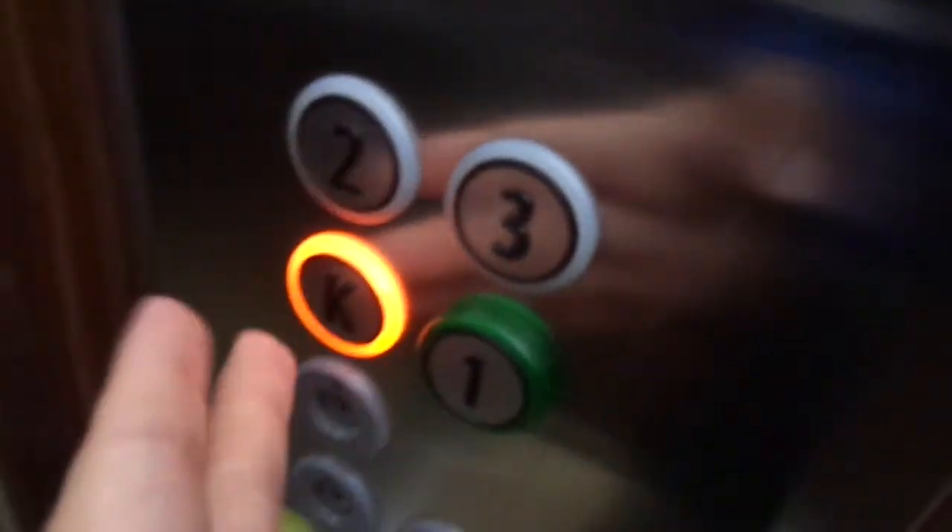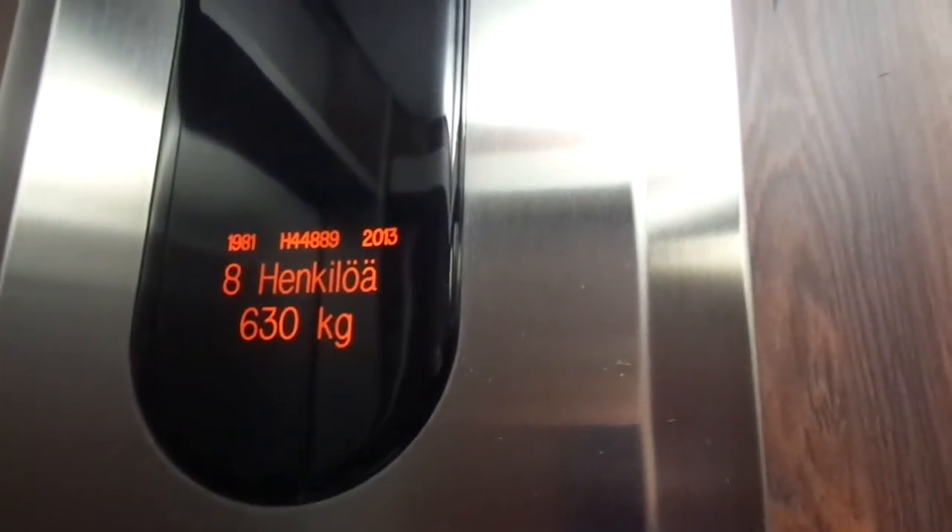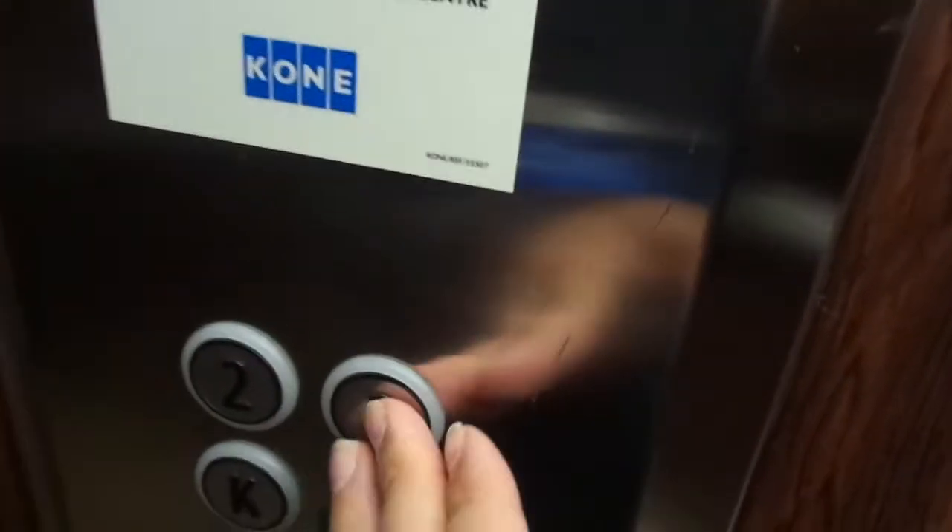This is not so bad, even though it's been memorized. Built in 1981, classic Kone elevator, age 44889, turning 40 years old in 2021, memorized in 2013, 8 versions of 630 grams.